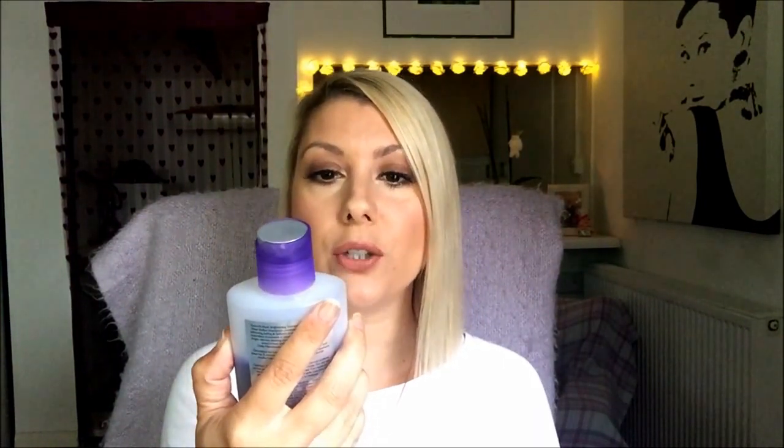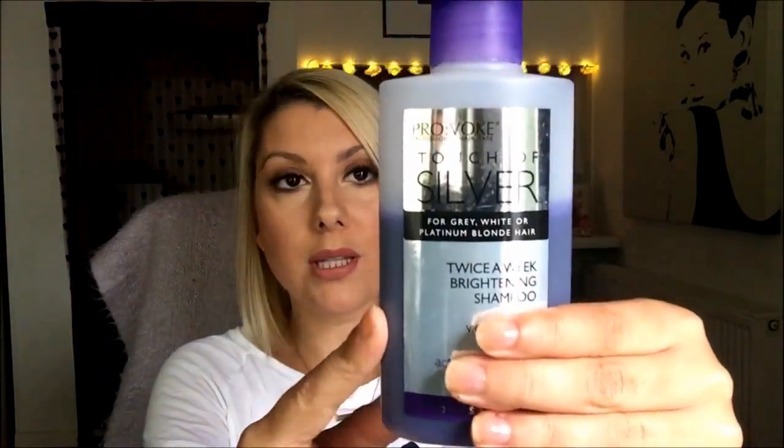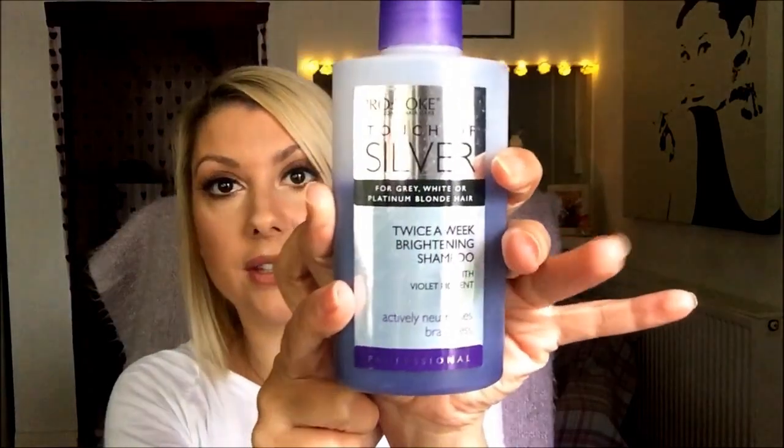Then midweek — because I wash my hair maximum twice a week, normally on a Sunday and then middle of the week — I go in with a purple shampoo and conditioner. I use Provoke, it used to be called Silvacrine. It's a silver or purple shampoo that I use once a week just to take out any brassiness and tone it down if it's getting a bit warm, because I like it quite creamy and white. It says brightening shampoo with violet pigment — actively neutralises brassiness — and I think it's really, really good.